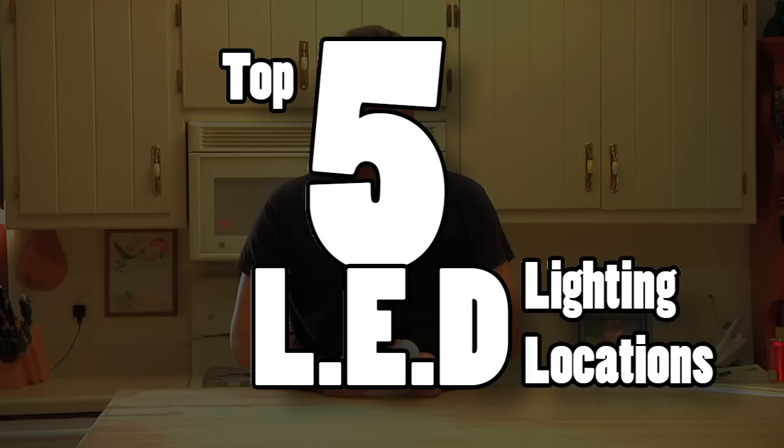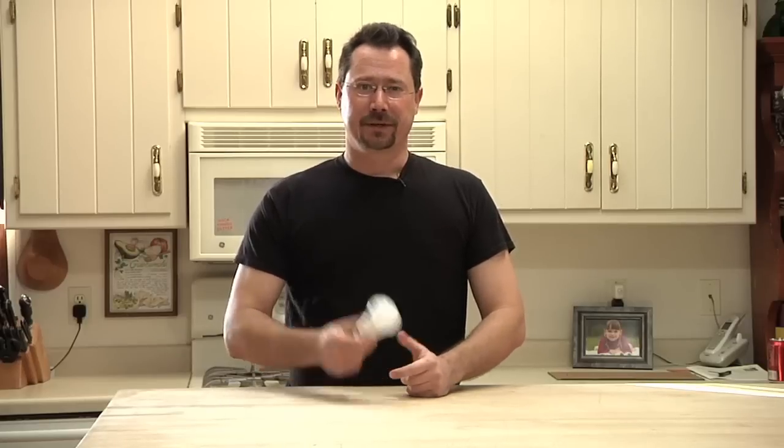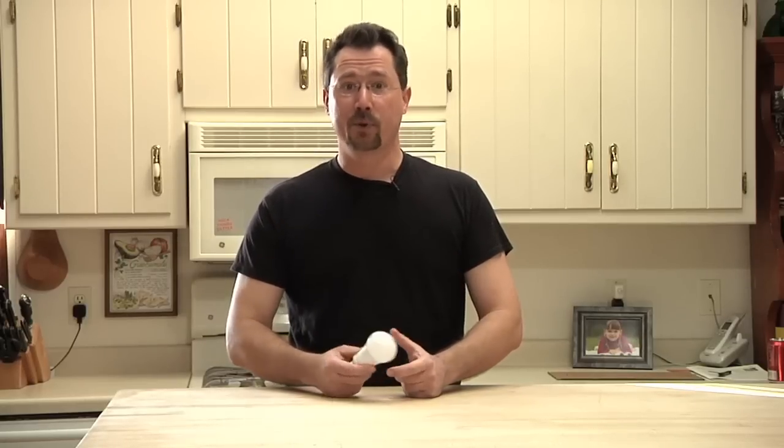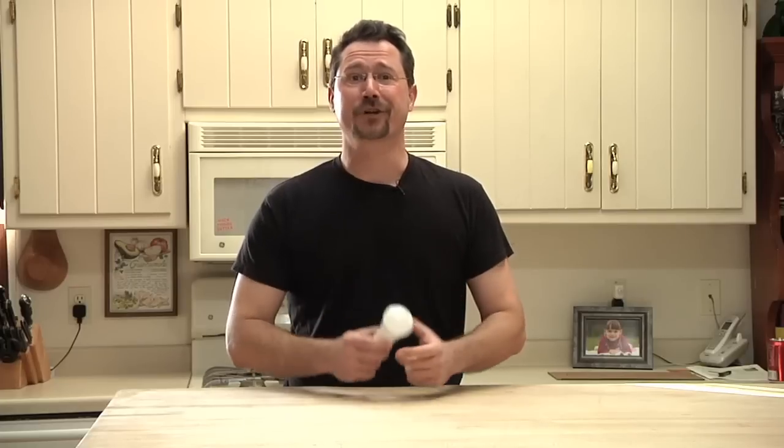Hi everybody, it's Ben here to talk about the top five places to use LED lighting. You might think that LED lighting is great, but bulbs are still a little expensive. Maybe you just want to start off putting them where you'll get the most bang for your buck.